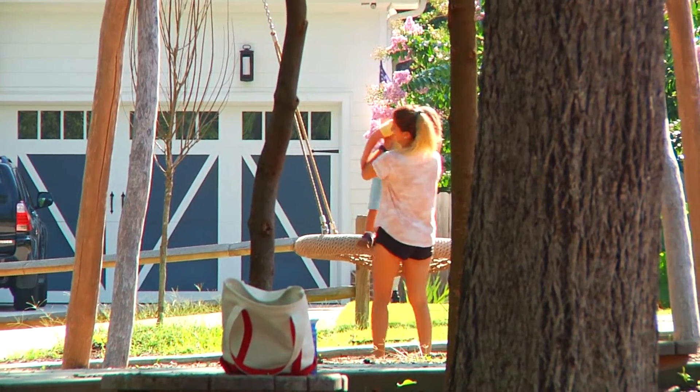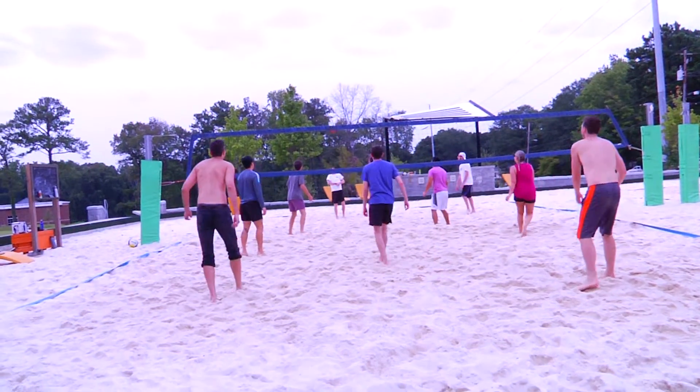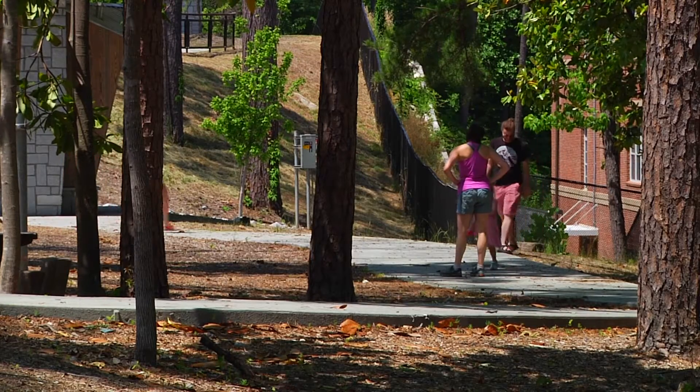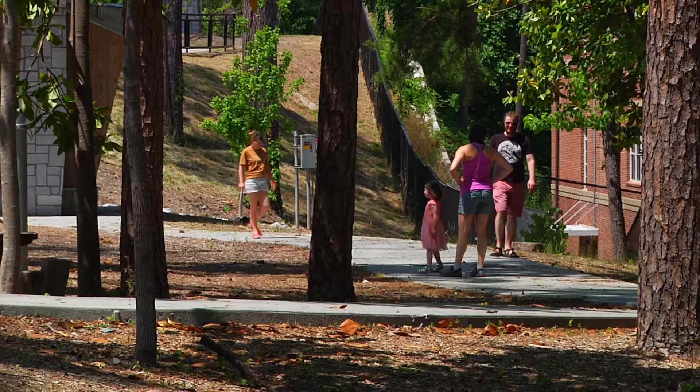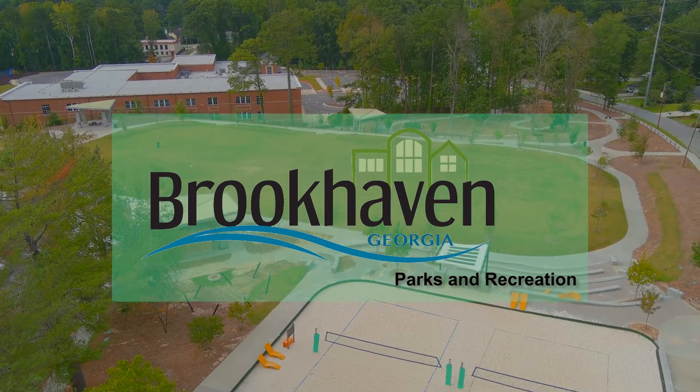These four acres of peace and quiet — or maybe not — are for everybody, with free parking and a clean, welcoming environment. The Brookhaven Department is doing a very great job. Still, I would love to see more people coming out here. For Brookhaven Parks and Recreation, I'm Rikki Klaus.